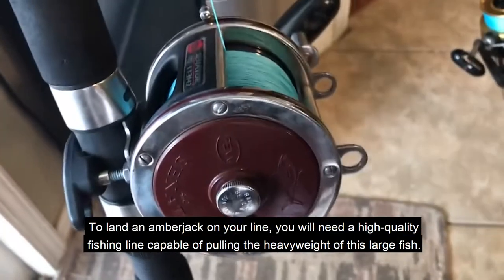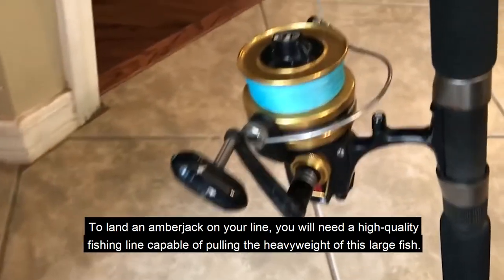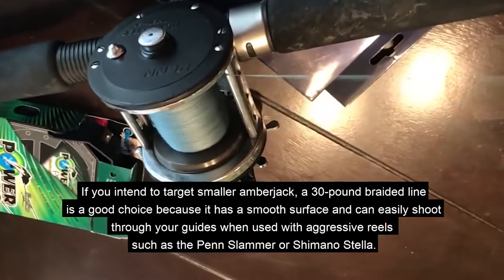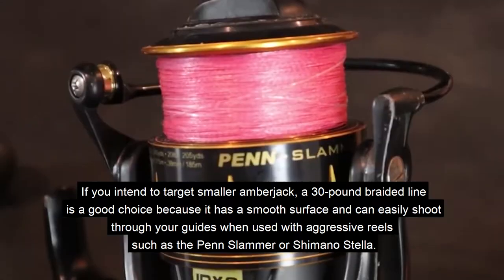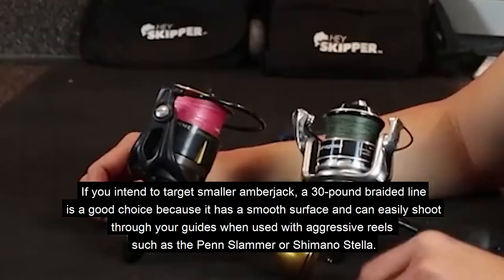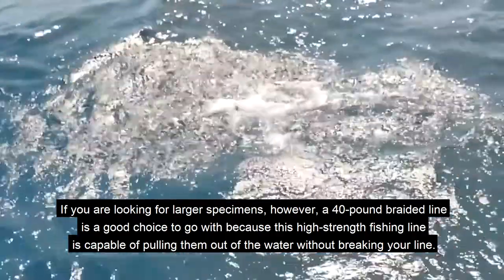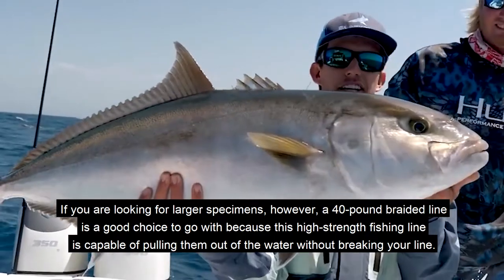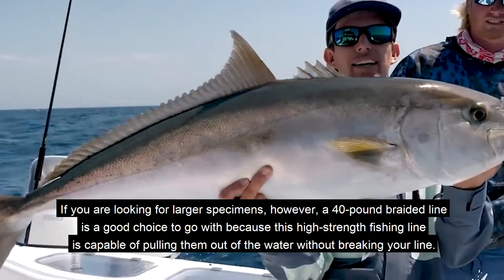To land an amberjack, you will need a high quality fishing line capable of handling the heavy weight of this large fish. If you intend to target smaller amberjack, a 30 pound braided line is a good choice, as it has a smooth surface and shoots easily through your guides when used with aggressive reels such as the Penn Slammer or Shimano Stella. For larger specimens, a 40 pound braided line is recommended, as this high strength line can pull them out of the water without breaking.